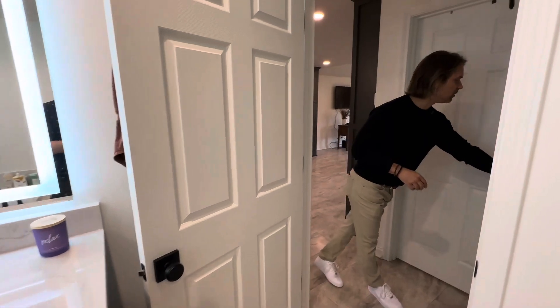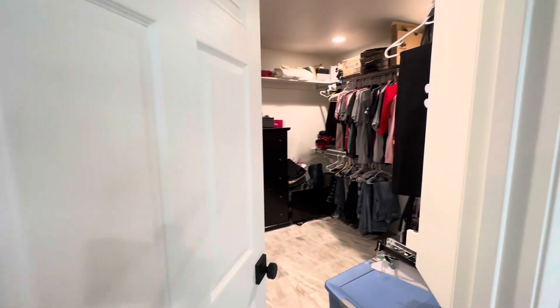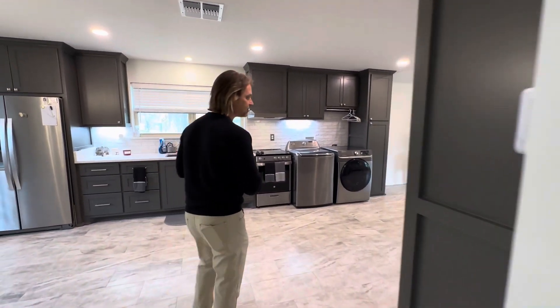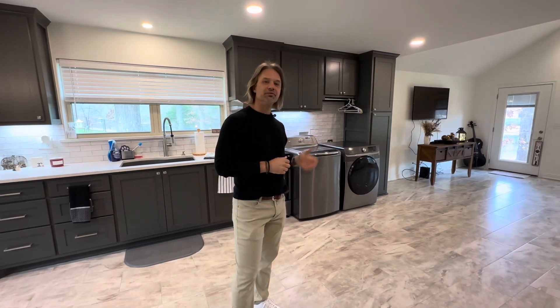As you come out of there, there's a walk-in closet across the way with lots of storage — love the way that turned out. She's got ample storage space in there. Coming back out, we'll talk about this little bedroom and living area, then showcase the beautiful view out the back.